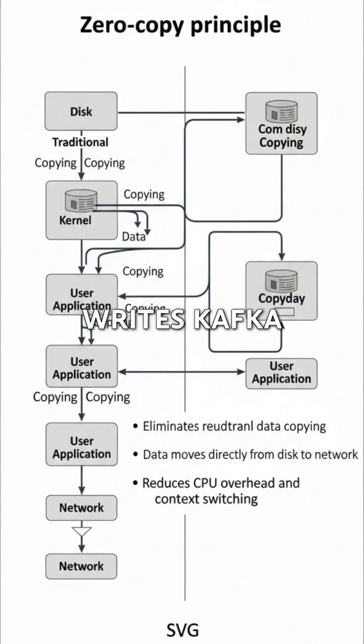Beyond disk writes, Kafka employs another clever technique called the zero-copy principle. Traditionally, when data moves from disk to an application and then to the network, it involves multiple copies between kernel space and user space, leading to CPU overhead and context switching.